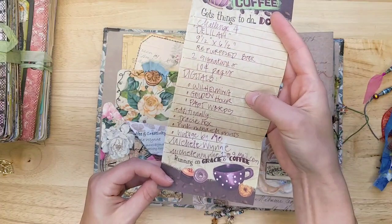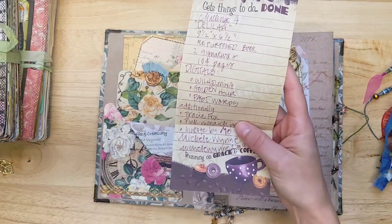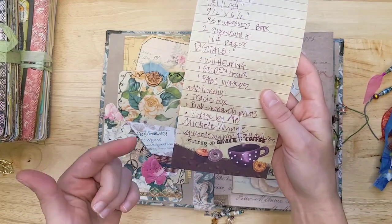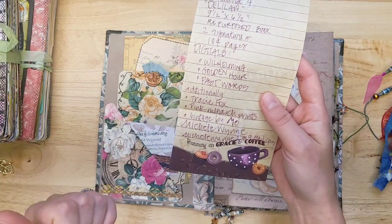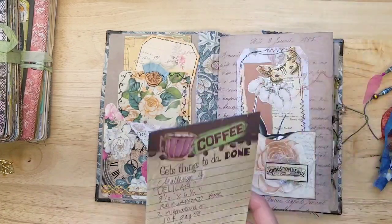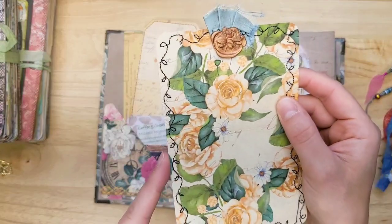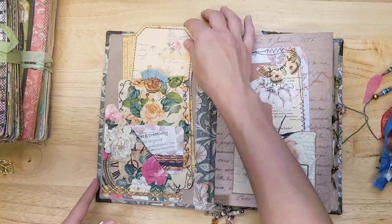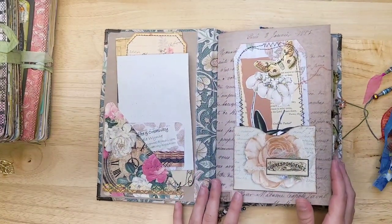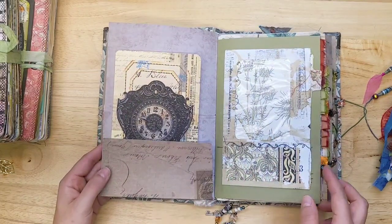Two signatures. She's used Wilhelmina, Golden Hour, and Past Words — you can just go on my website and type those in. Additionally, she's used Tracy Fox, Pink Monarch Prince, and Vintage by Me. You can find all of them on Etsy. Look at the wax seal — just have to point that out. Really pretty. Michelle always puts her journals together in such a fantastic way. I love her work.